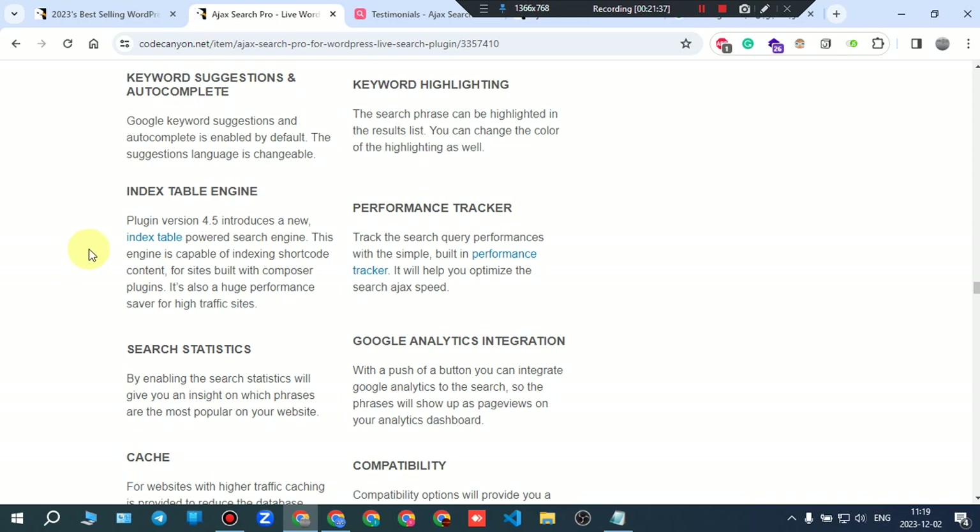Keyword suggestions and autocomplete: Google keyword suggestions and autocomplete are enabled by default. The suggestions language is changeable.